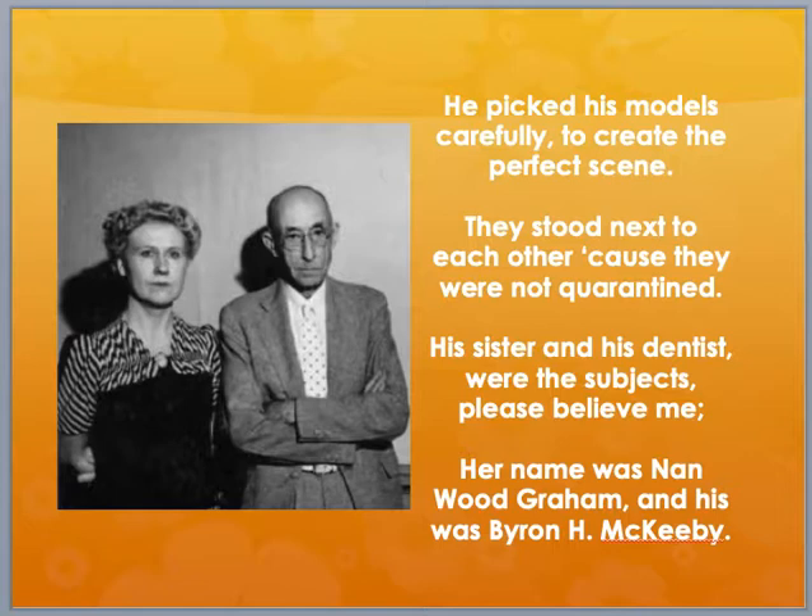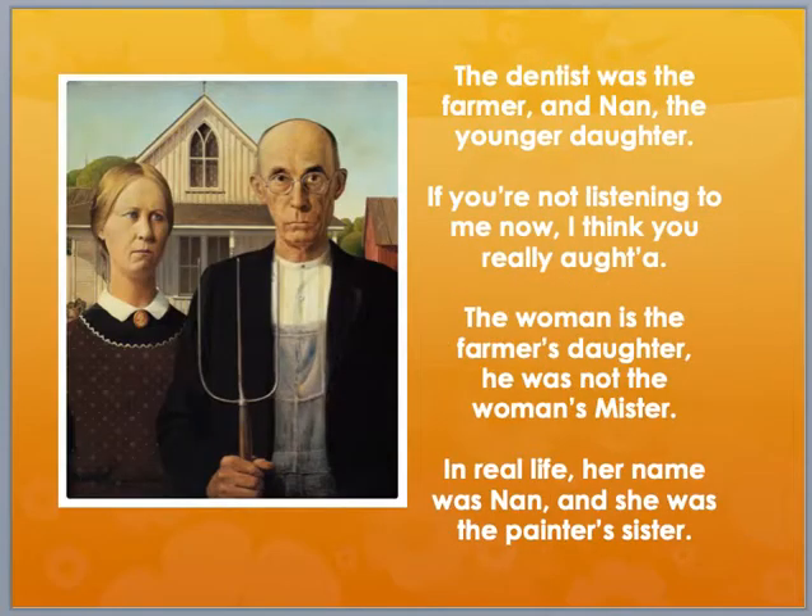He picked his models carefully to create the perfect scene. They stood next to each other, cause they were not quarantined. His sister and his dentist were the subjects, please believe me. Her name was Nan Wood Graham, and his was by Mickey B.